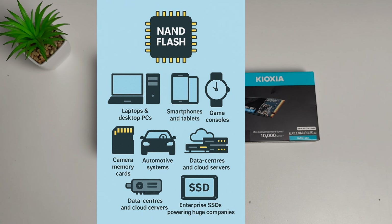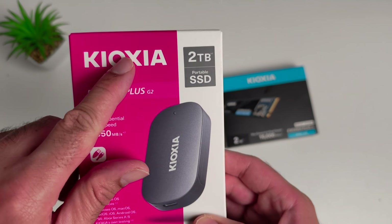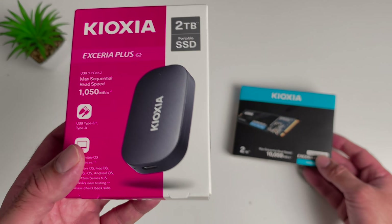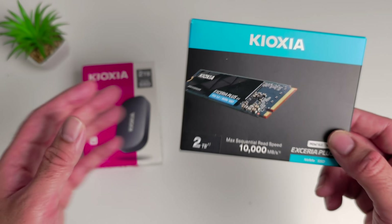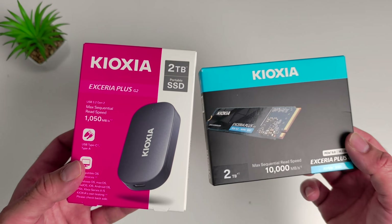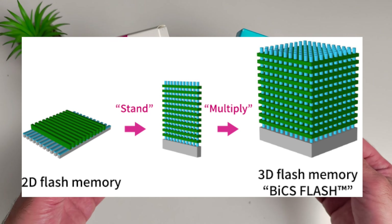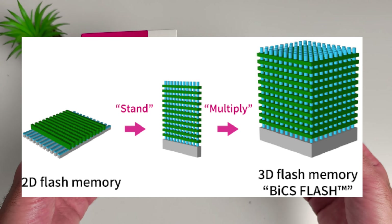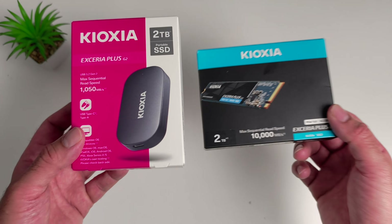Kioxia's technology is inside laptops, desktops, smartphones, tablets, smartwatches, game consoles, camera memory cards, automotive systems, cloud servers, data centers and the list goes on. Basically if it stores data, there is a chance that Kioxia NAND is inside it. The Xeria G2 portable SSD and the Xeria Plus G4 NVMe don't just use any flash — they use Kioxia's own BiX 3D NAND, which is known for reliability, endurance and consistent long-term performance. This foundation alone gives you a level of trust that you don't often get with budget SSDs.